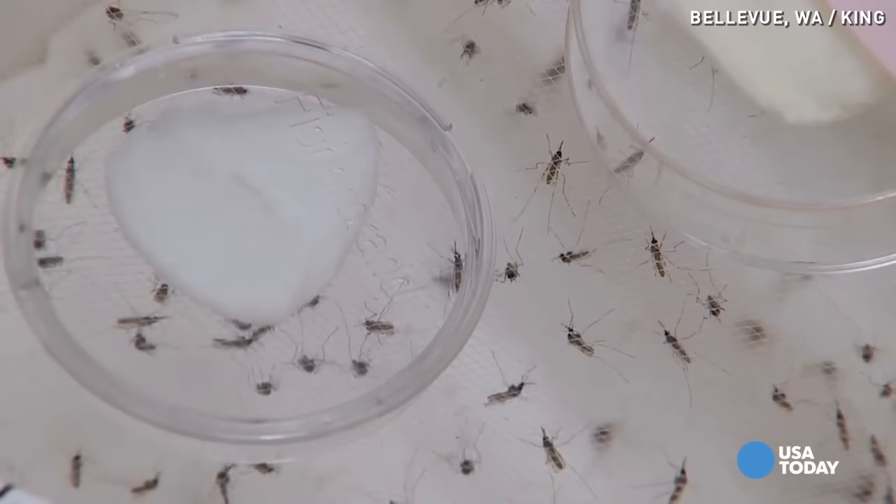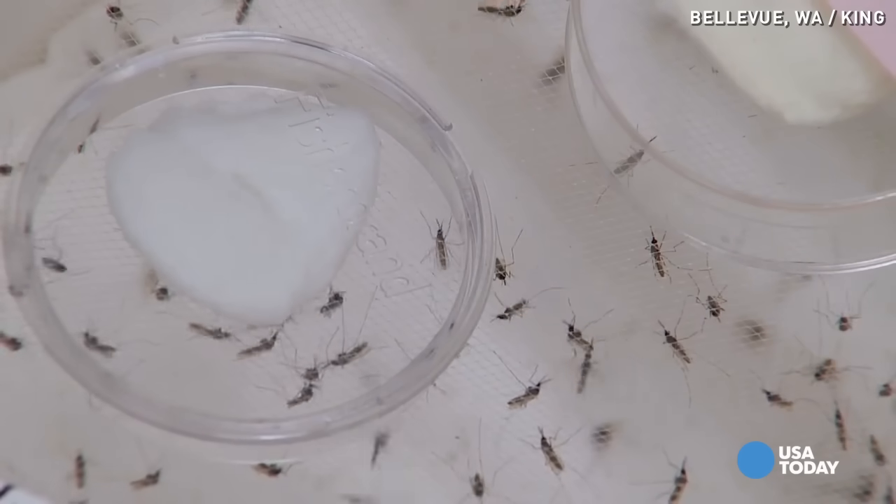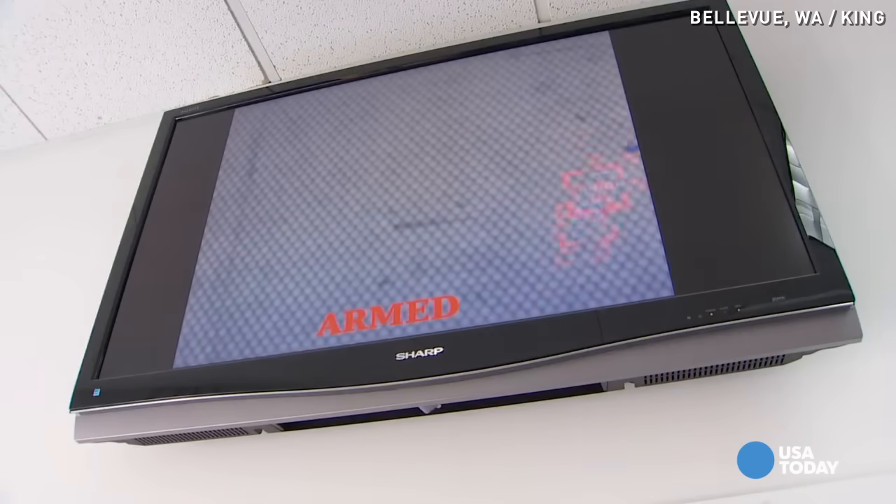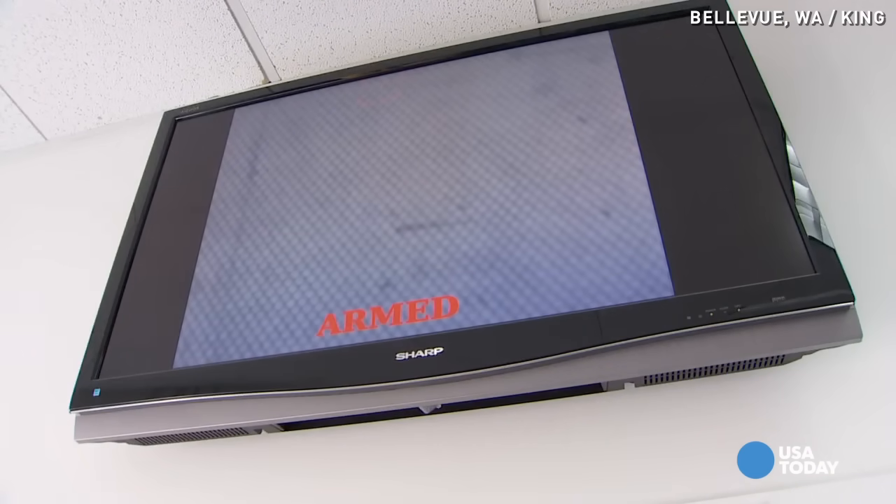Intellectual Ventures has now partnered with a Florida company that will produce and distribute it. And while the most important mission is controlling the mosquitoes that spread malaria, it could also be programmed to shoot down agricultural pests that devastate crops. Winning this war, we need lots of weapons. This is one.